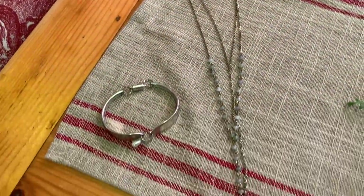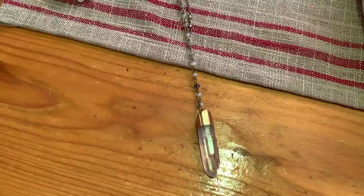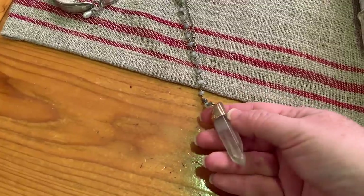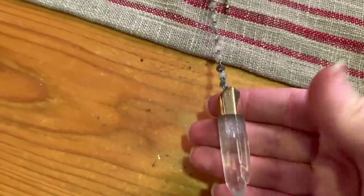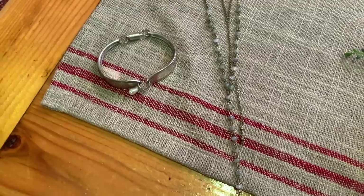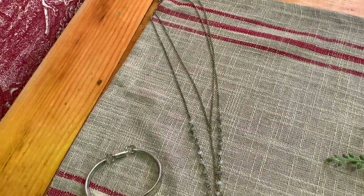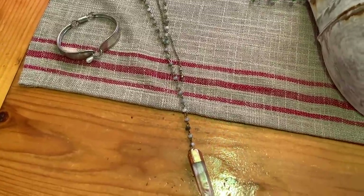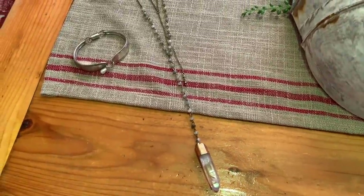I also picked up this necklace — normally I don't show jewelry or clothing on my channel, but since I didn't have many items to share I thought I'd show these two pieces. From the same booth I also got two shirts; the lady was selling handmade clothing and jewelry, and she made some really beautiful clothing.